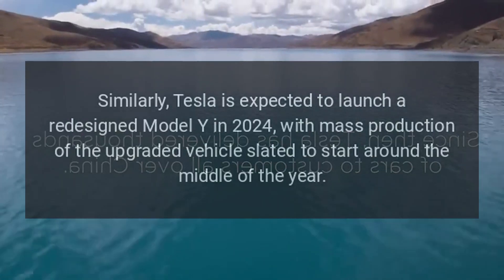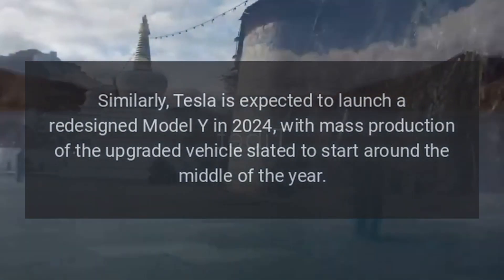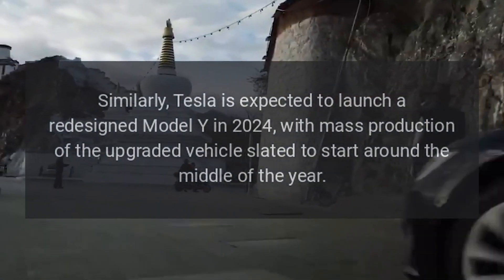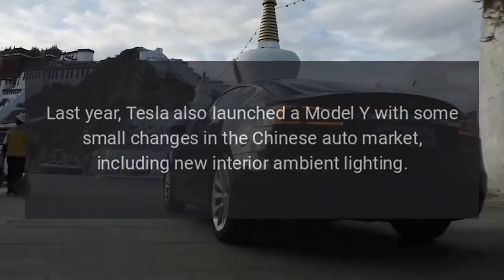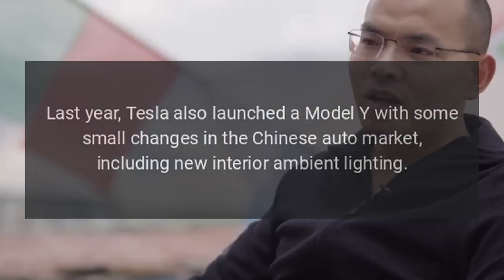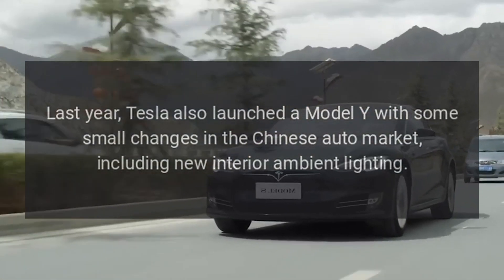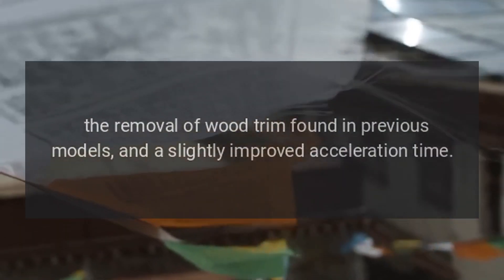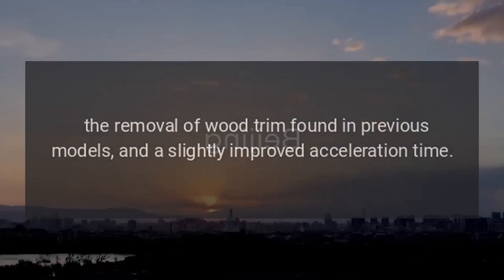Similarly, Tesla is expected to launch a redesigned Model Y in 2024, with mass production of the upgraded vehicle slated to start around the middle of the year. Last year, Tesla also launched a Model Y with some small changes in the Chinese auto market, including new interior ambient lighting, the removal of wood trim found in previous models, and a slightly improved acceleration time.